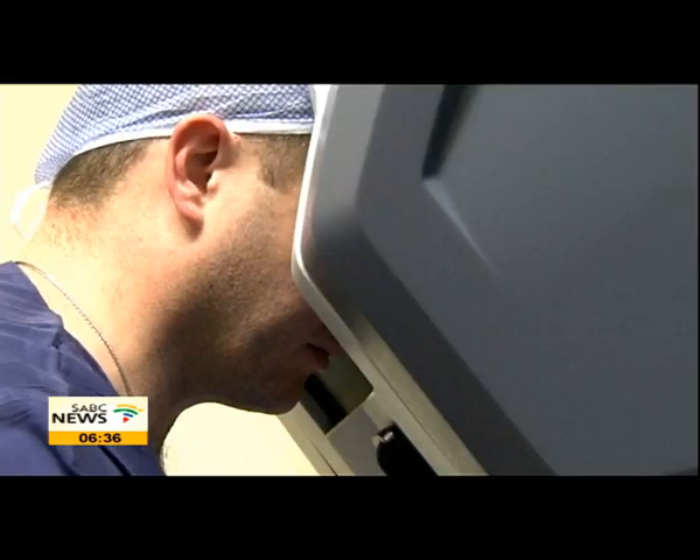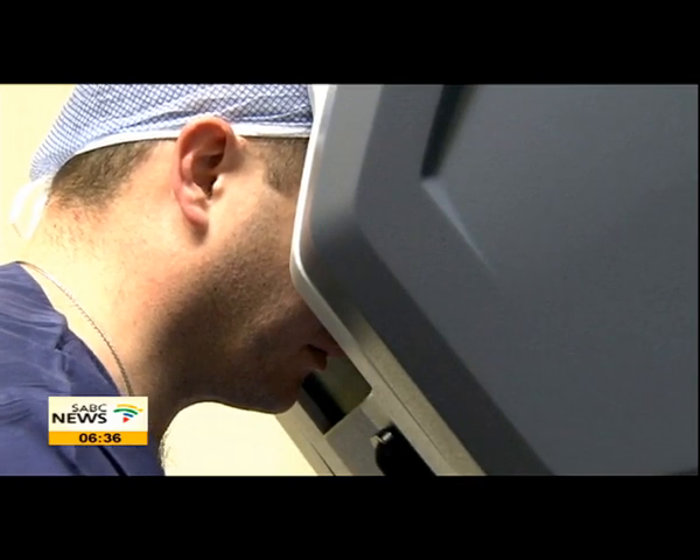With robotic assisted surgery comes less damage to nerves. The robot makes the surgery more accurate and more precise. You'd be able to spare the nerves that are important for erectile function much more accurately than you would with open surgery.